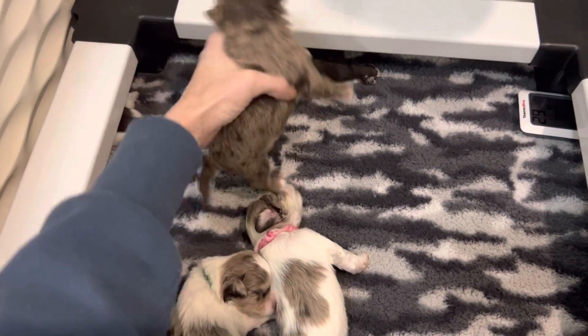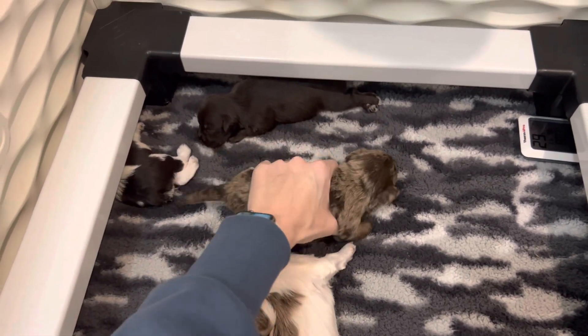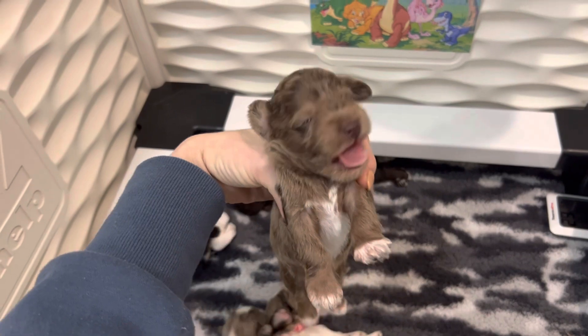And then over here, liver and tan marrow with party markings, blue eyes. This is Jumper.